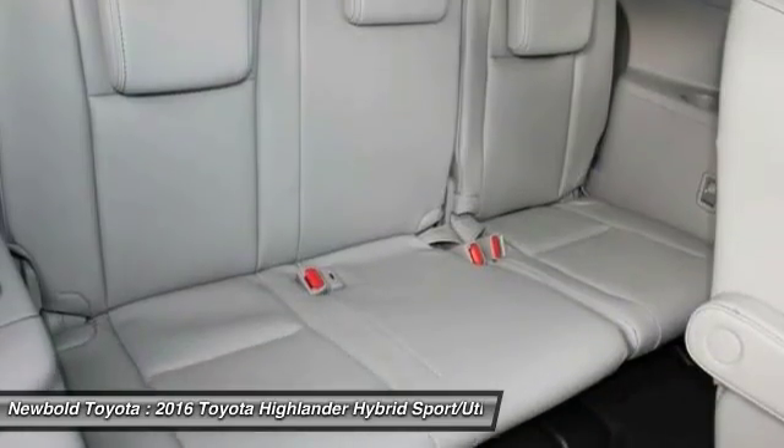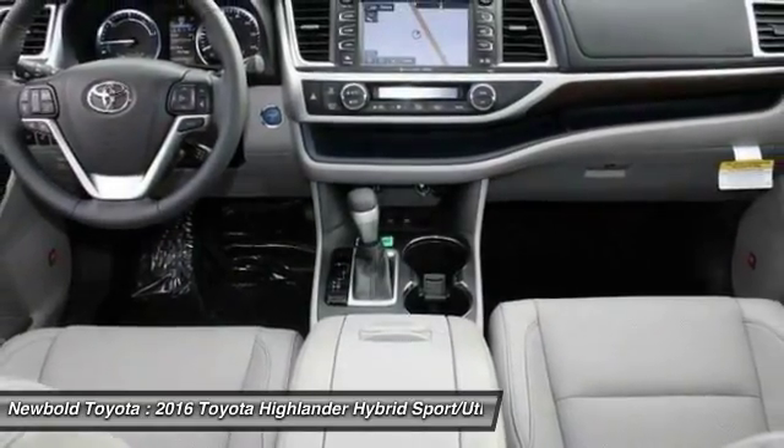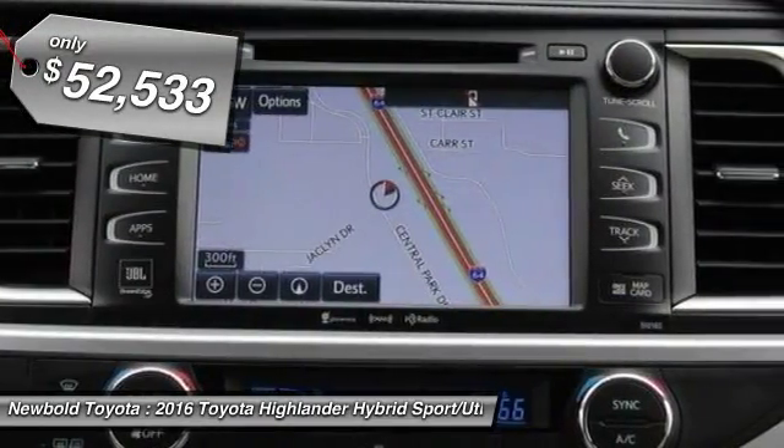Offering a spacious interior, smooth ride, and refined hybrid powertrain, the Highlander is an excellent family vehicle that combines exceptional fuel economy and a spacious, well-appointed interior, and is priced below $55,000.